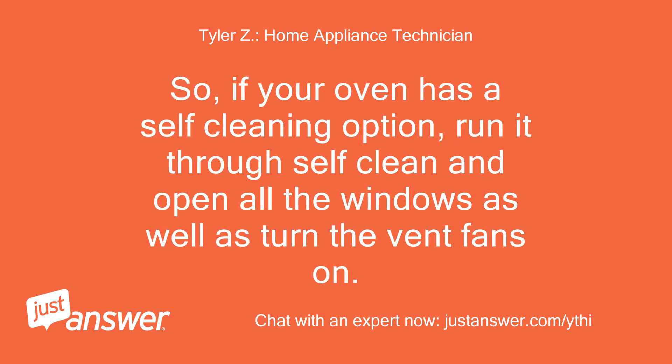So, if your oven has a self-cleaning option, run it through self-clean and open all the windows as well as turn the vent fans on.